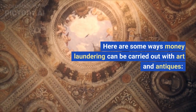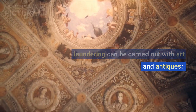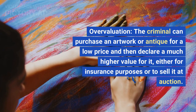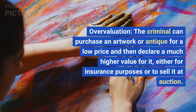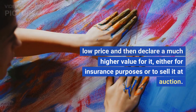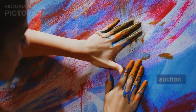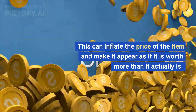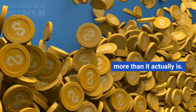Here are some ways money laundering can be carried out with art and antiques. Overvaluation: the criminal can purchase an artwork or antique for a low price and then declare a much higher value for it, either for insurance purposes or to sell it at auction. This can inflate the price of the item and make it appear as if it is worth more than it actually is.